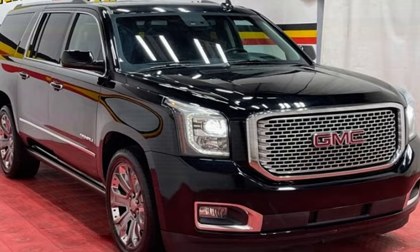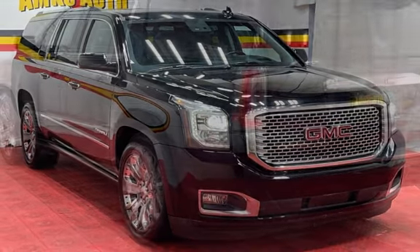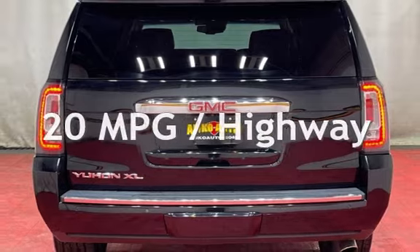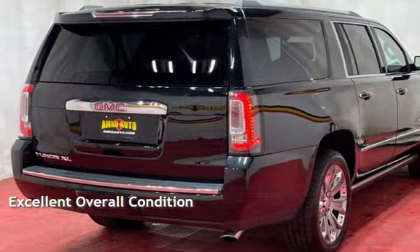This GMC has less than 158,000 miles on the odometer. Estimated fuel economy for this vehicle is 14 miles per gallon in the city and 20 miles per gallon on the highway. This vehicle is in excellent overall condition.